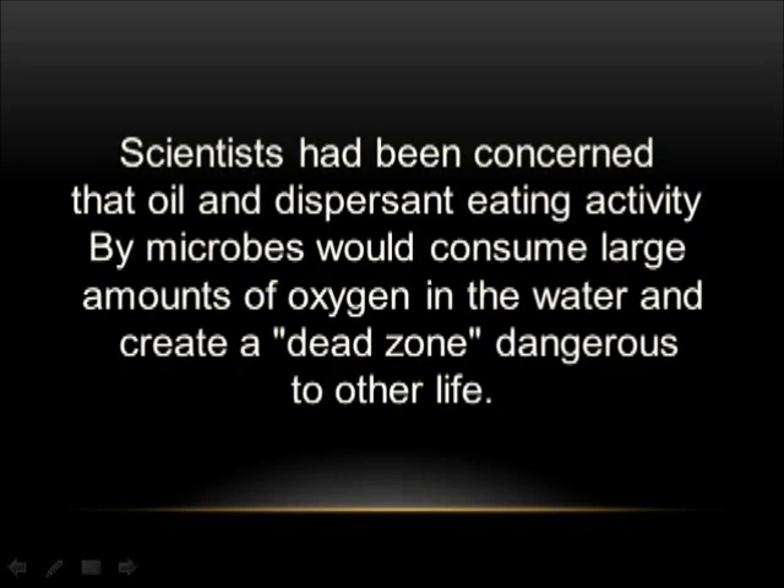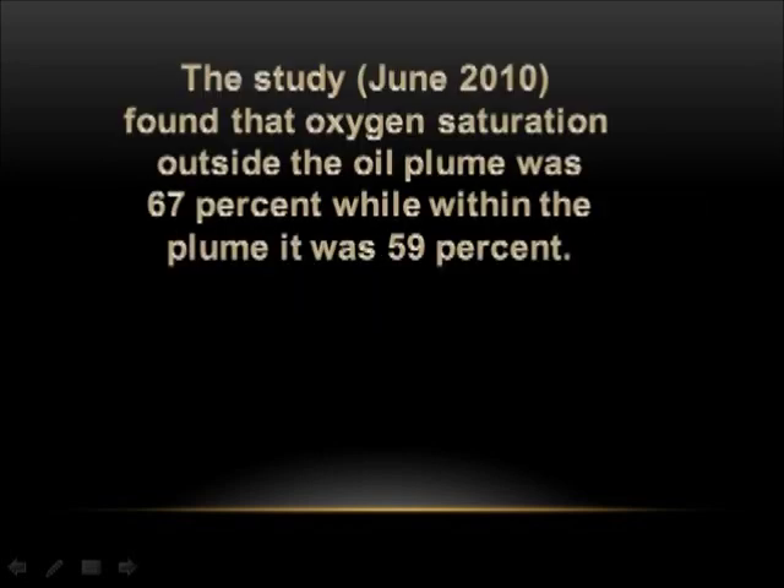Scientists had been concerned that oil and dispersant-eating activity by microbes would consume large amounts of oxygen in the water and create a dead zone dangerous to other life. The study from June 2010 found that oxygen saturation outside the oil plume was 67%, while within the plume it was 59%.